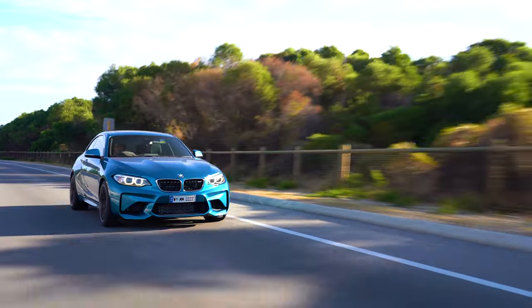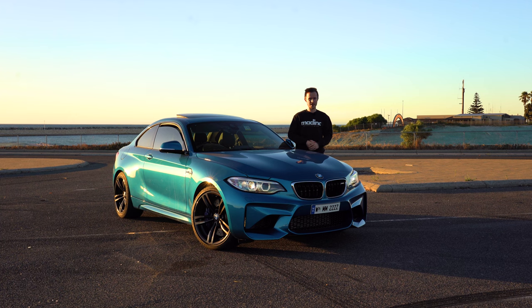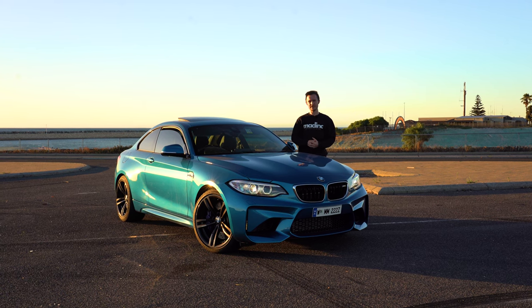I have also driven the S55-powered version of the F87 that came in the competition models. Sure, it's slightly more powerful, but overall it's not better than this car — it's not worse, but it's not better. The N55 sounds much nicer; the S55 kind of just sounds like an over-engineered fart.